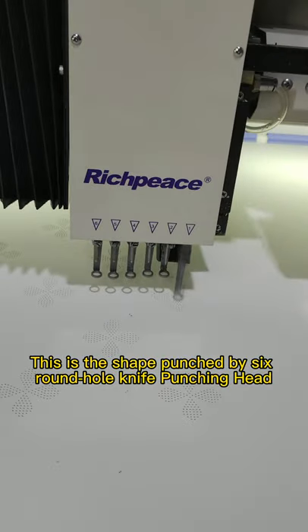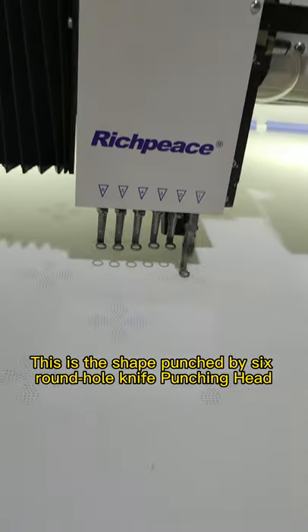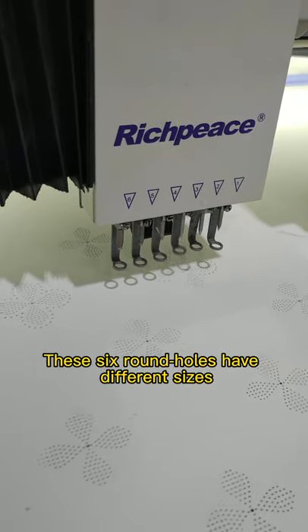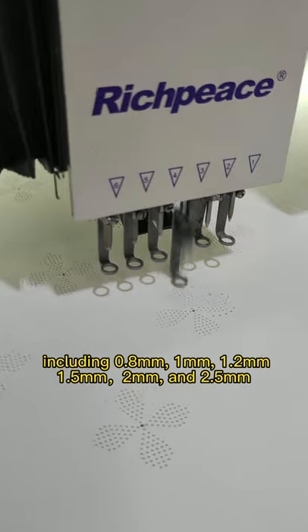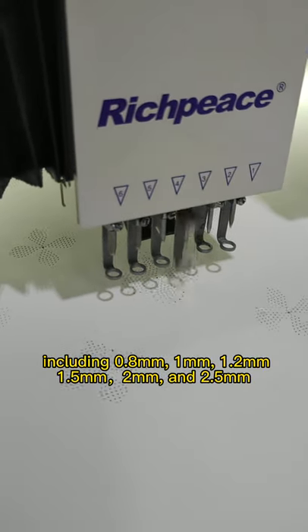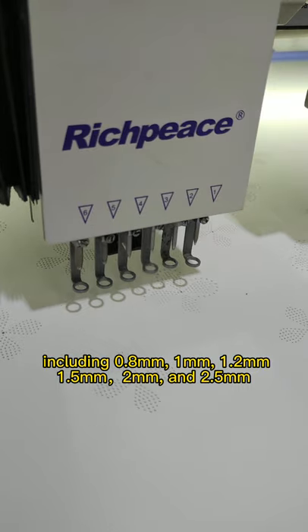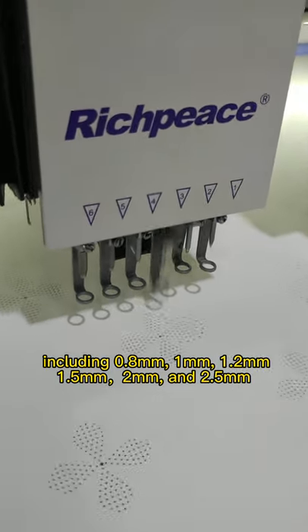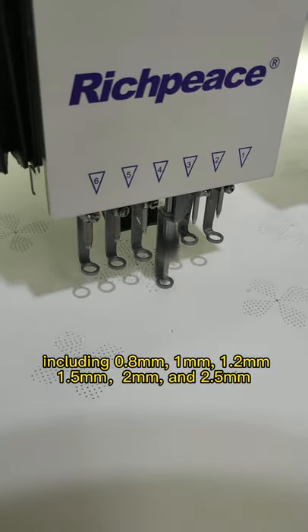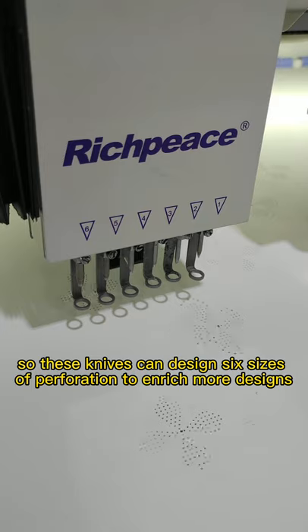Perforation: this is the shape punched by the six round hole knife punching head. These six round holes have different sizes, including 0.8mm, 1mm, 1.2mm, 1.5mm, 2mm, and 2.5mm. These knives can produce six sizes of perforation to enrich more designs.